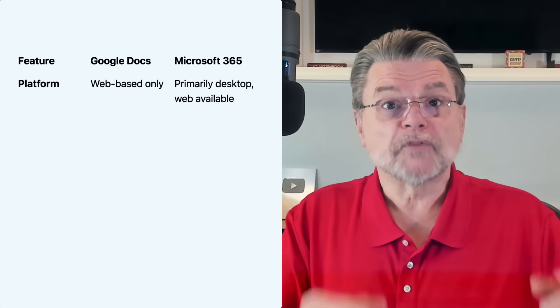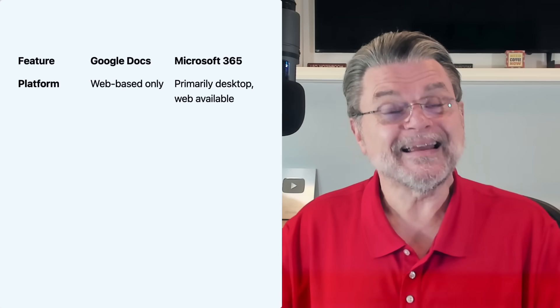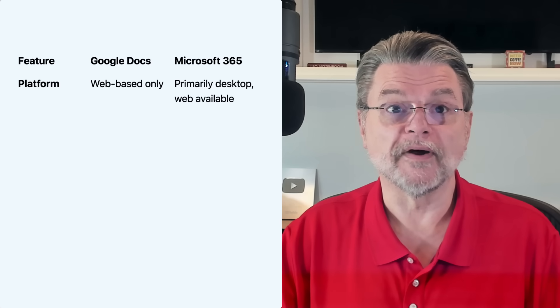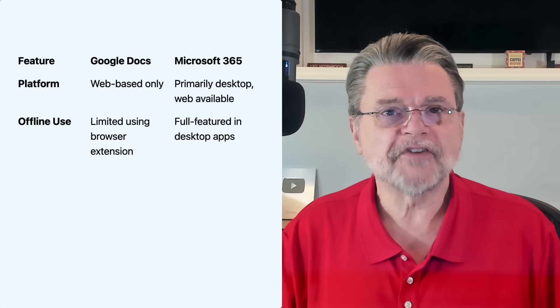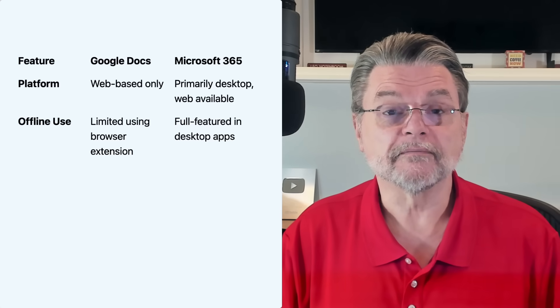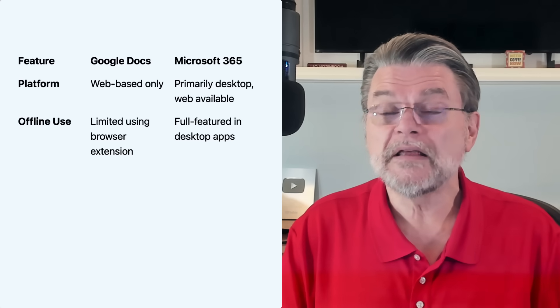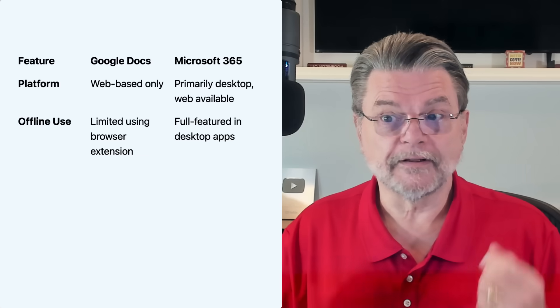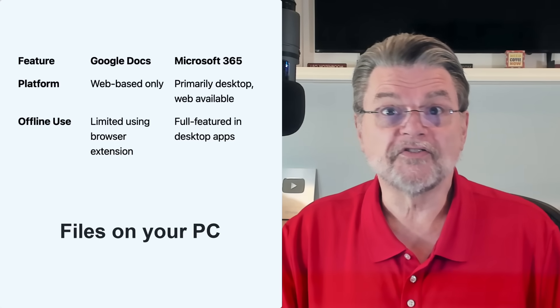Here are some of the most notable differences between the two. Platform: Google Docs is web-based only — period. Microsoft 365 is primarily a desktop application, but there are free versions of some applications available on the web. Offline: you can use Google Docs offline in a limited fashion if you have an appropriate browser extension, since it actually requires browser support to do things offline. But it's really focused on doing things online — it kind of assumes you're connected. Microsoft 365, on the other hand, is a fully-featured desktop application. It works on files stored on your PC, so offline is just not a problem.